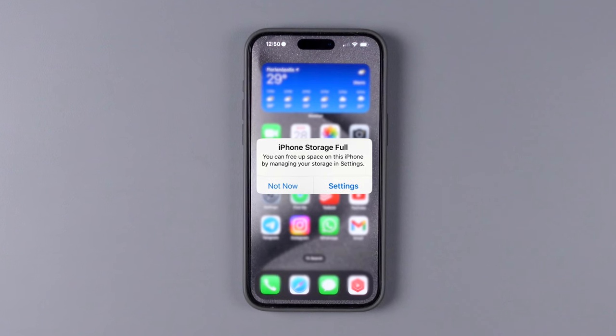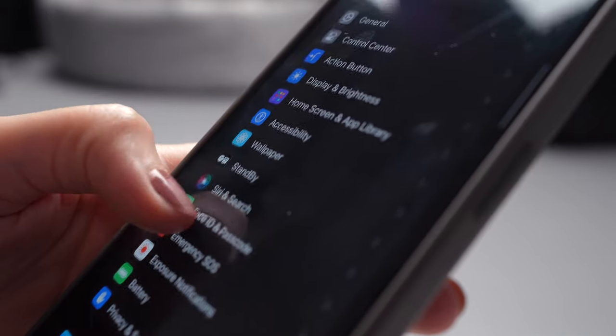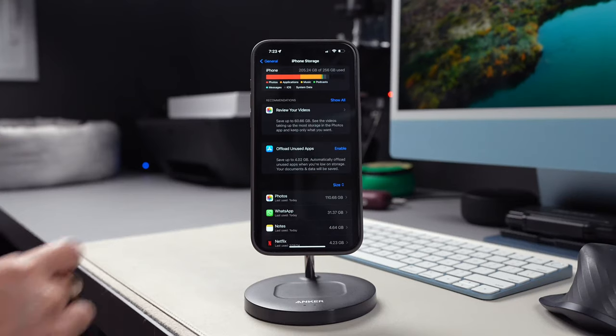Have you ever received that annoying notification saying 'iPhone storage full' or maybe 'your iCloud storage is almost full'? We've all been there, but don't worry because today we're going to help you figure out how to buy more iCloud storage and free up space on your iPhone.